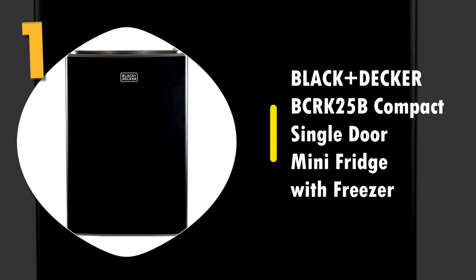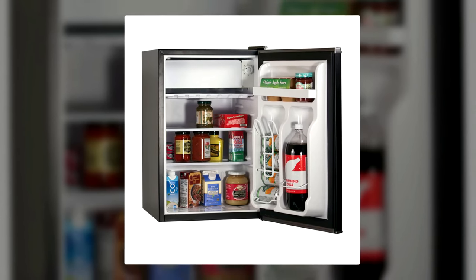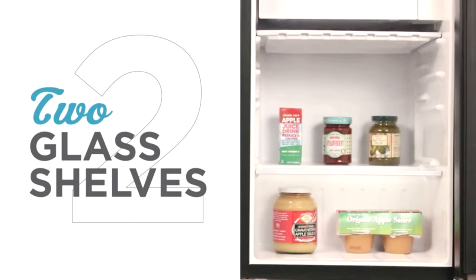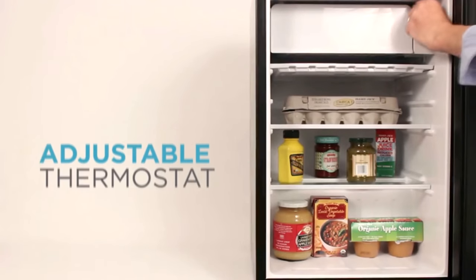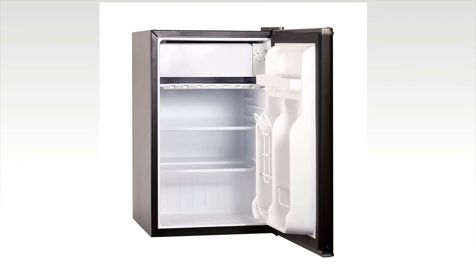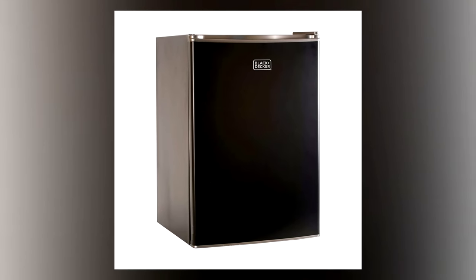Number 1: the Black and Decker BCRK25B Compact Single Door Mini Fridge with Freezer. Black and Decker is a name that means quality, and this mini fridge is no exception. It has an unassuming black rectangle design with leveling legs so it will fit in any room without standing out. Inside, it has two full-width glass shelves, two full-width door shelves that can easily fit a two-liter bottle, adjustable thermostat control, and a full-width freezer with an ice cube tray. It also has a reversible door, is very energy efficient, and comes with a one-year warranty on parts and labor and a two-year warranty on the compressor.